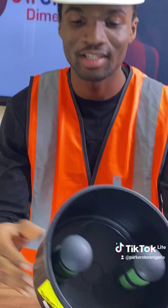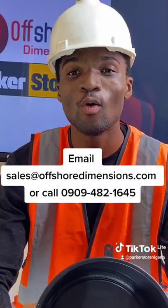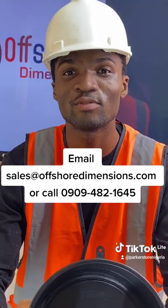For more information on where to get this filter, send us an email at offshoredimensions.com or call us at 0909-482-1645.